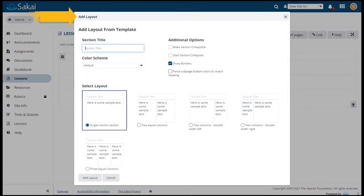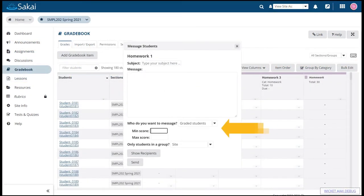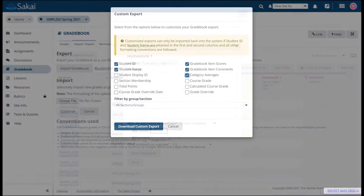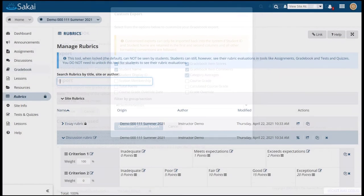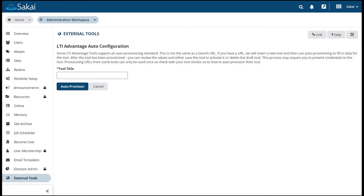Sakai 21 also includes gradebook improvements, additional rubrics options, as well as enhancements in LTI Advantage.